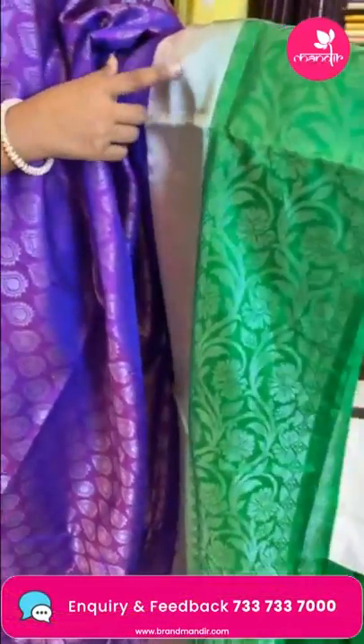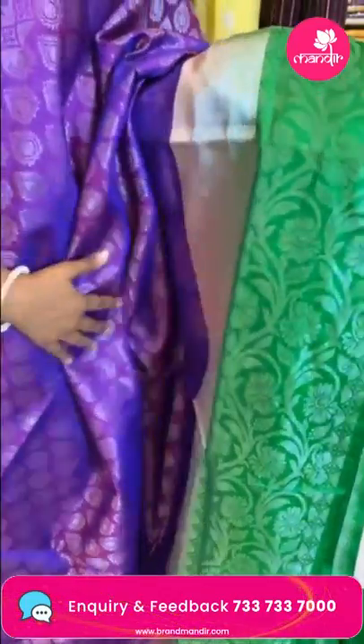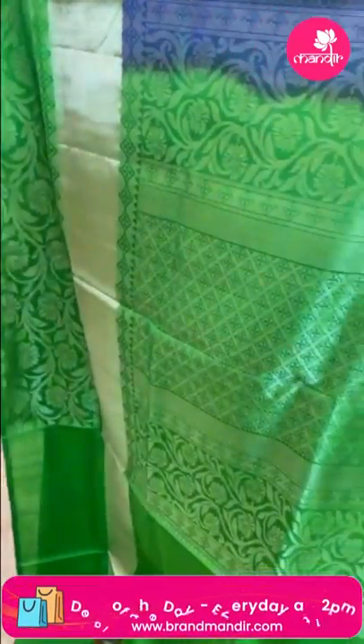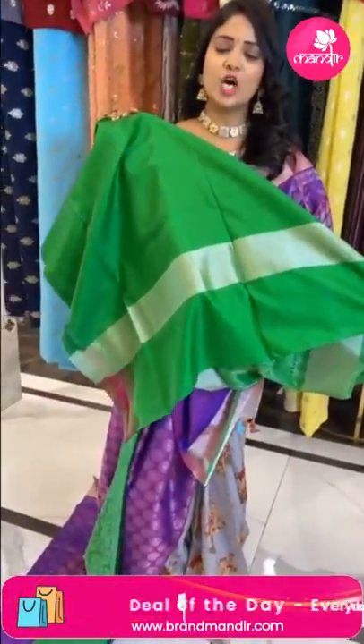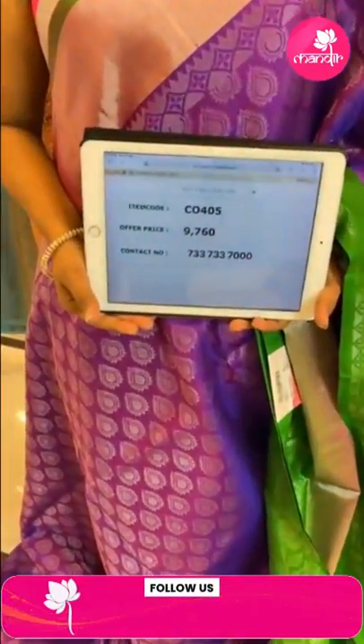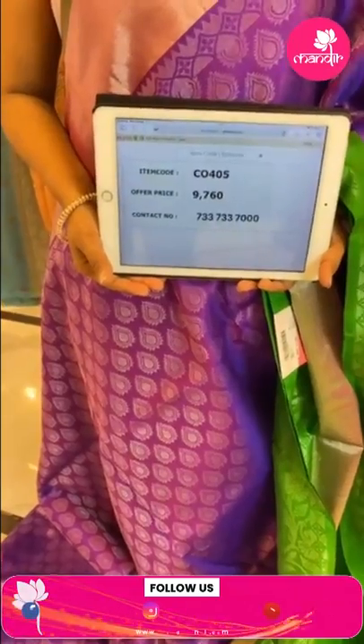We've seen chiniya silk sarees, organza sarees, and tassel silk sarees. Now with the lightweight pattu saree — body and border have two different patterns, light pink temples design and floral zaal in contrast border. Pallu is contrast diamond brocade in silver zari. Blouse is contrast plain with border. Saree code CO405 and price 9760 only.